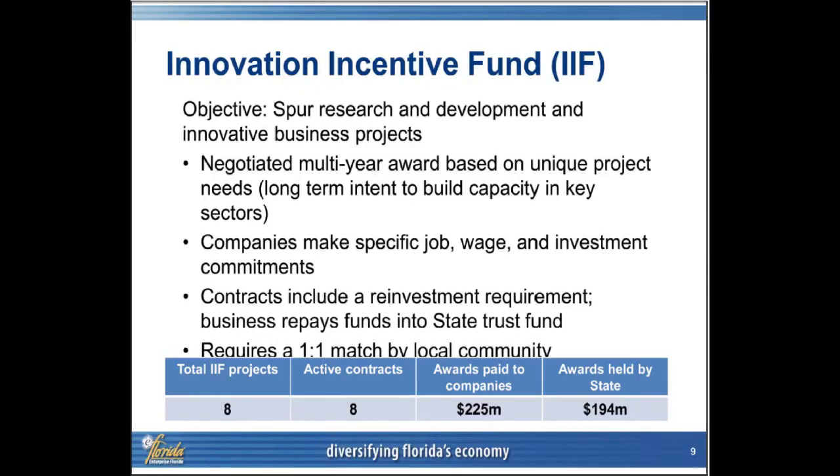The Innovation Incentive Fund was created years ago, and I bring this up because the objective of this one was different from the previous two. The Quick Action Closing Fund and QTI had objectives solely of job creation. The Innovation Incentive Fund, yes, includes job creation, but it was also used to build strategic clusters and research in this state. It was not developed as a competitive closing tool, but to change the face of the state from an R&D and cluster strategy standpoint. There are eight projects in this area, and you have the capacity to use this to build long-term growth in sectors that generate many other jobs around them.